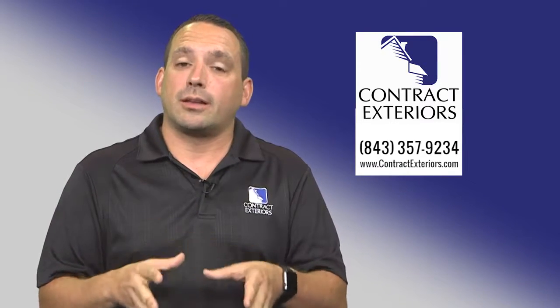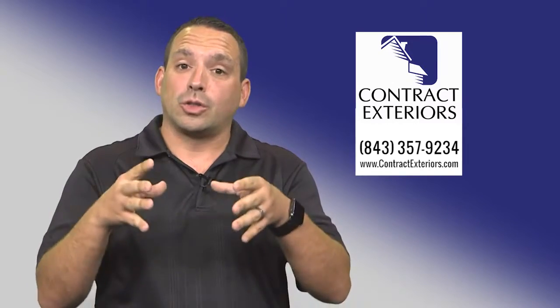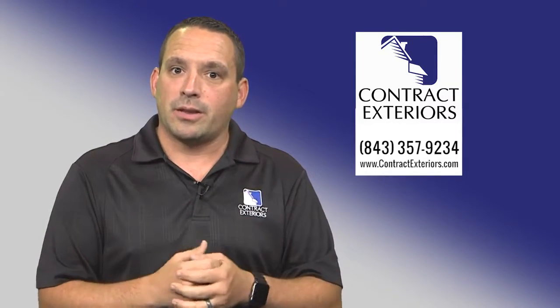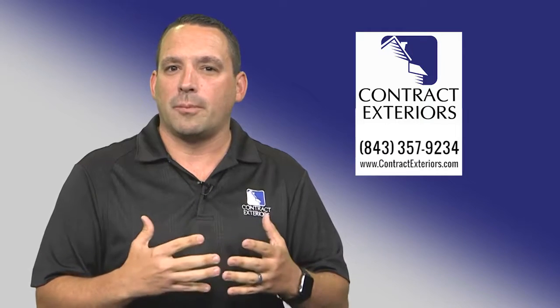The second thing is to make sure that that local contractor is who they say they are, meaning they are local to the community that you live in. During a storm, there's a lot of quote-unquote storm chasers who come in from out of the area to take advantage of our homeowners, and we want to prevent that as a local company.